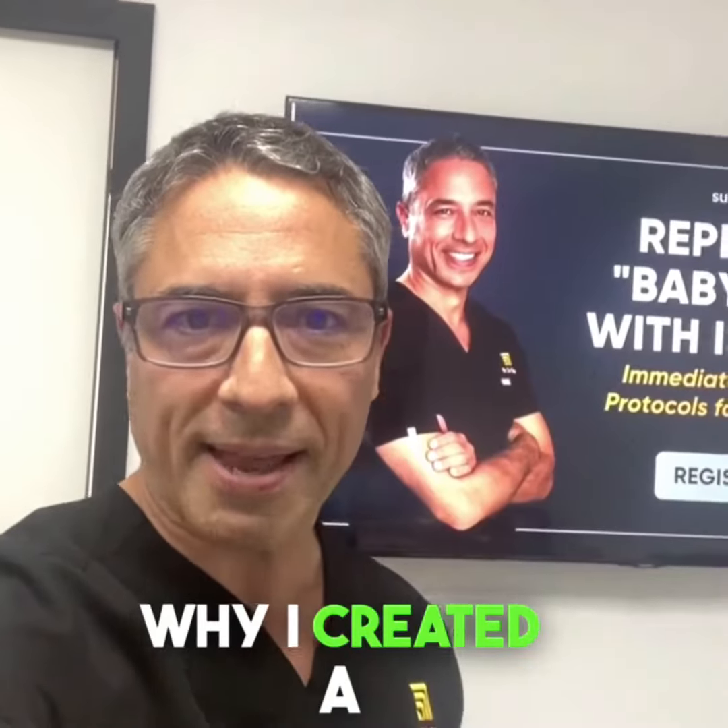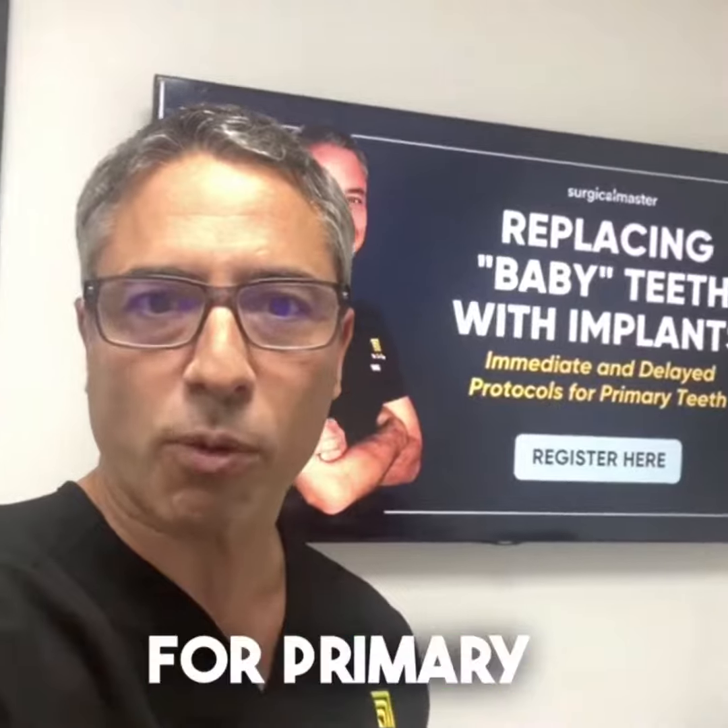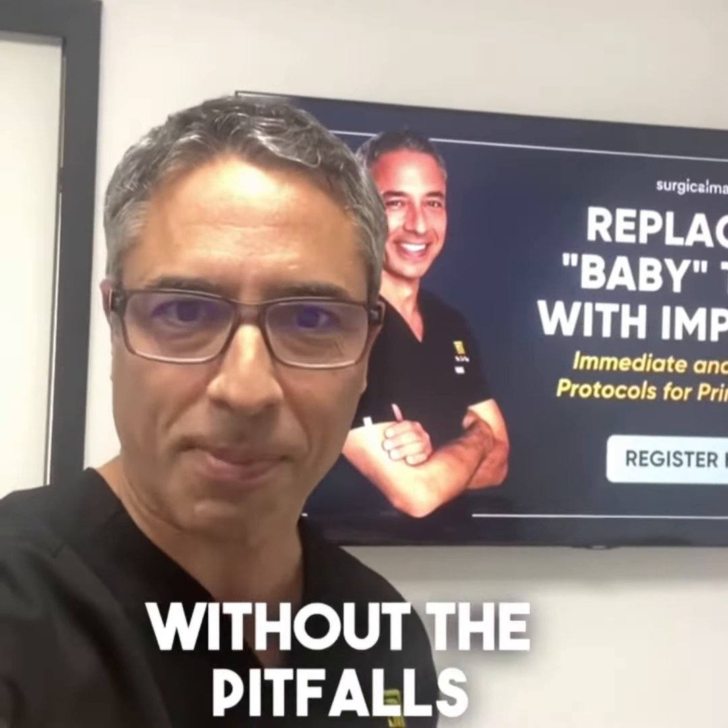This is why I created a free training on how to tackle implant replacement for primary teeth without the pitfalls.